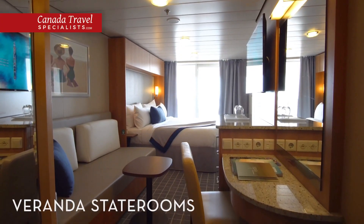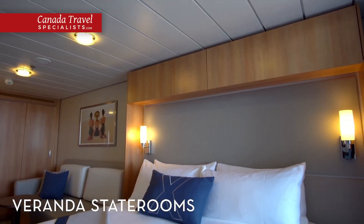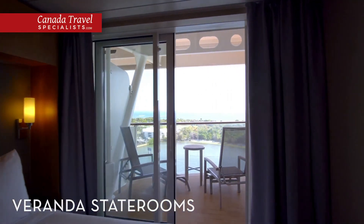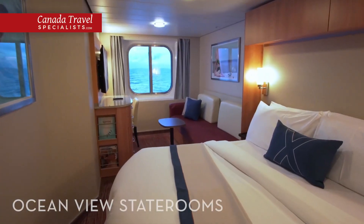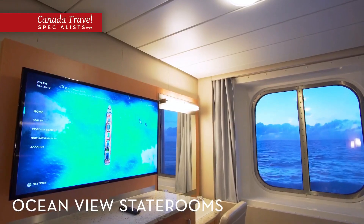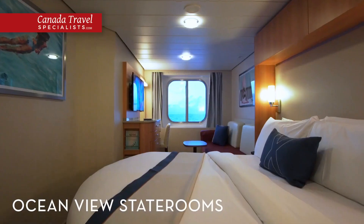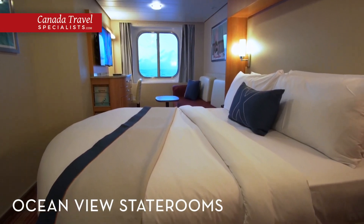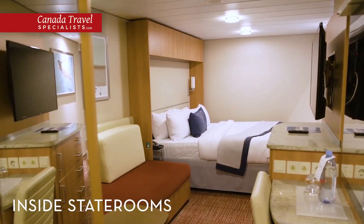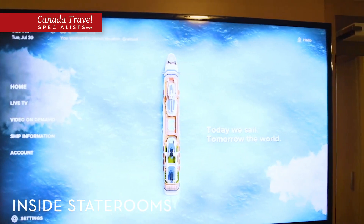Invite the outdoors in during a stay in a veranda stateroom, a private sanctuary at sea — the perfect place to take in a breathtaking sunset and enjoy the cool ocean breeze from the comfort of your stateroom. Our ocean view staterooms prove there's nothing quite like waking up and seeing the sparkling blue sea outside, with comfortable king-size mattresses, celebrity exhale bedding and plush cotton bathrobes and towels. An inside stateroom has everything you'll need on board, including ample living space, a flat screen TV, 24-hour room service and bath amenities.